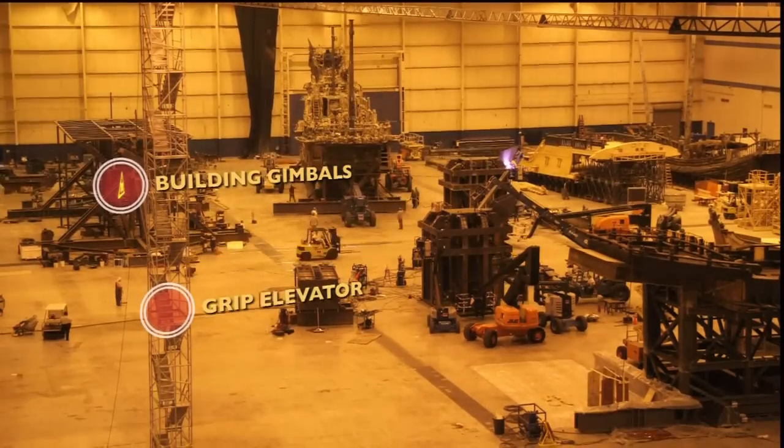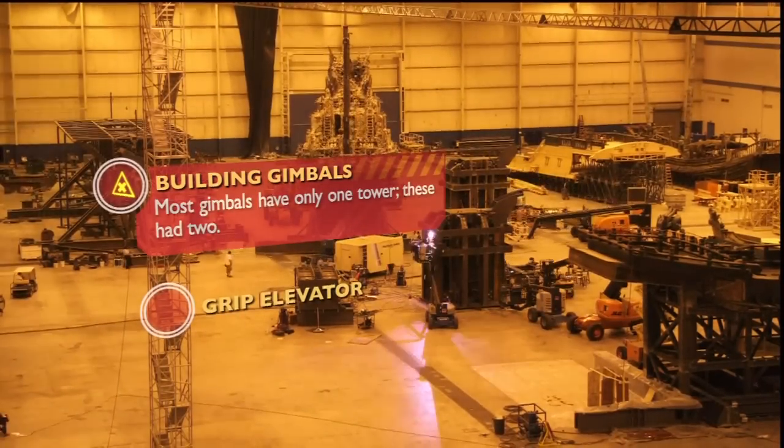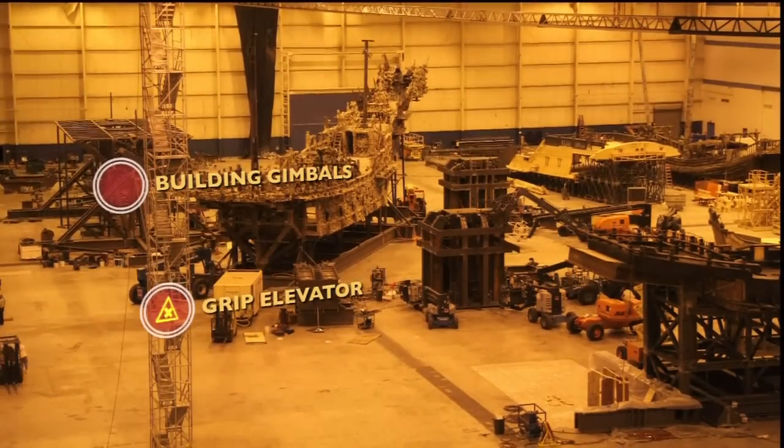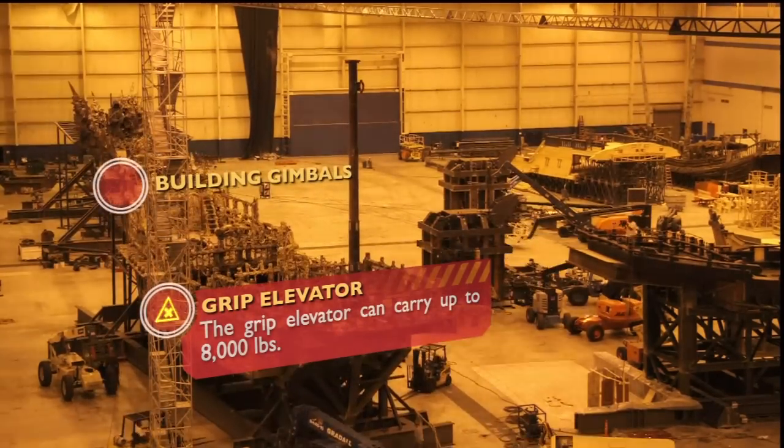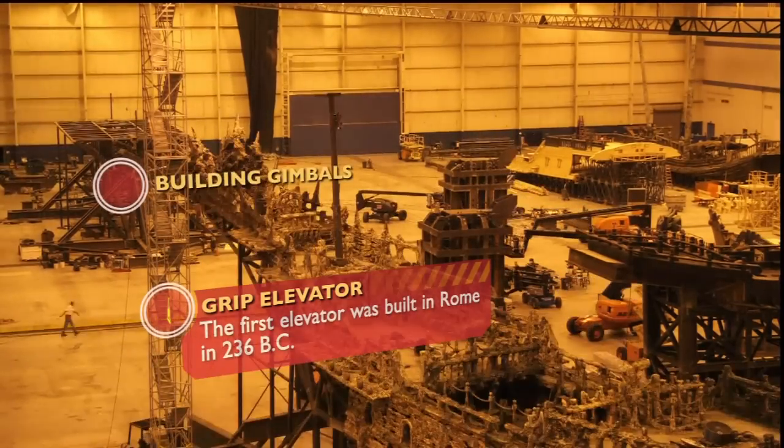This is something you rarely see. We decided the best way to simulate the rocking of the ocean was to have the ships attached to two gimbals instead of one. That's what the guys are working on now — the gimbal towers.